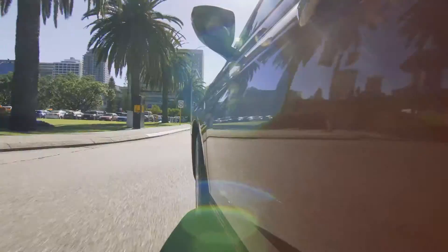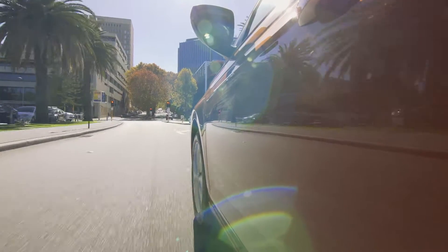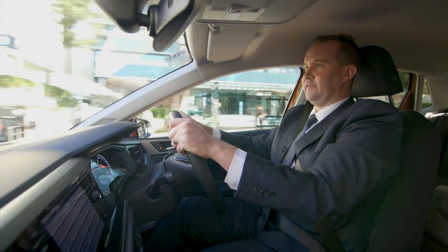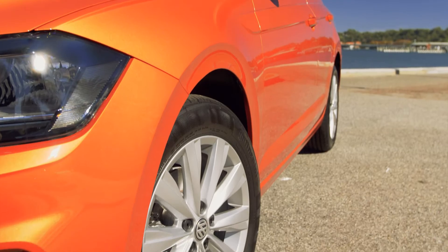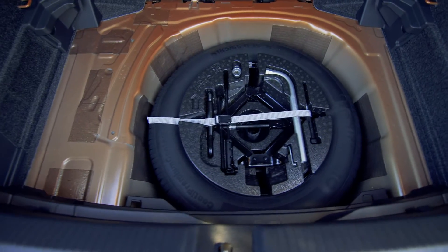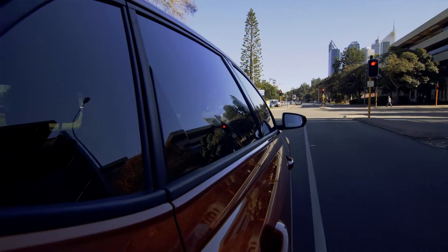Economy: five litres per hundred kilometres out of the DSG automatic. Engine variants: a one-litre turbocharged petrol engine at 70 kilowatts in the Trend Line and 85 kilowatts in the Comfort Line model. Warranty: three-year unlimited kilometre warranty, which includes Volkswagen Roadside Assist. Favourite feature: the full-size spare wheel — not a lot of cars have that these days, but this is one of three in the range that has a full-size spare in the back.